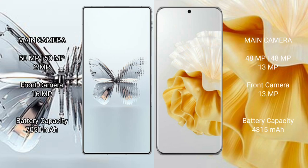Red Magic 10 Pro Plus features a rear triple camera setup, with a front camera of 16 megapixels. Huawei P60 Pro features a rear triple camera set of 49 megapixels plus 48 megapixels plus 13 megapixels, with a front camera of 13 megapixels.